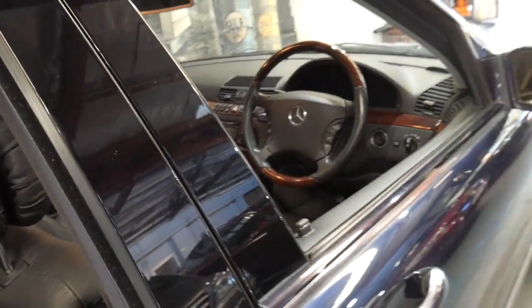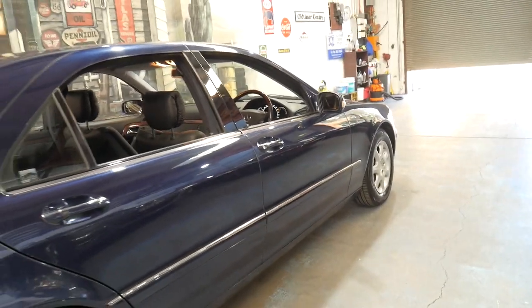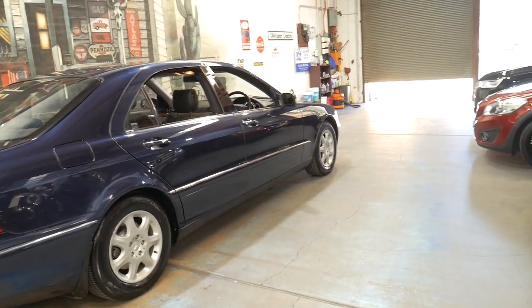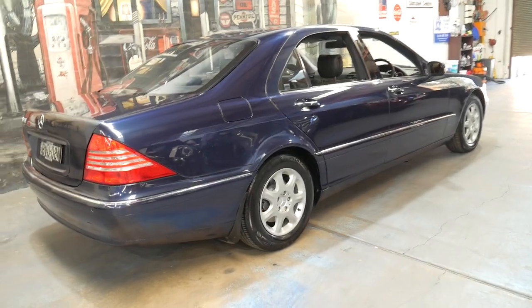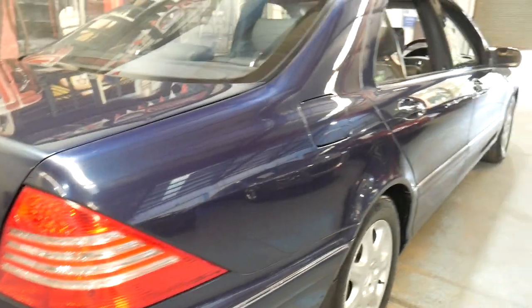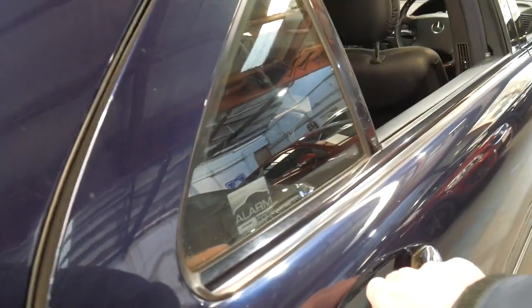With a lot of these Australian-delivered S500 and S500 Ls, they've usually got two, three, four, five hundred thousand kilometers. So this is a very low kilometer example indeed. It's got the original wheels on it, with the only addition being the updated newer taillights and headlights.